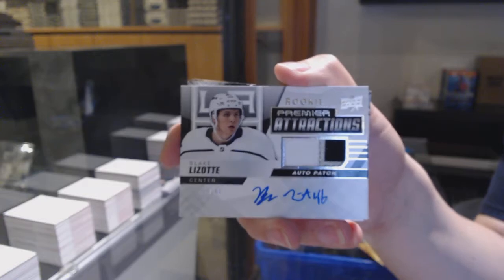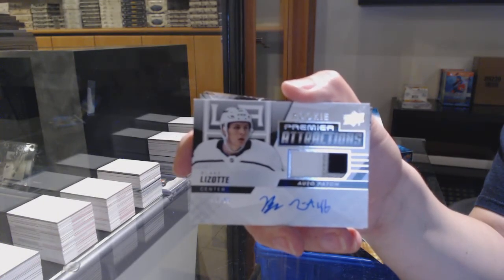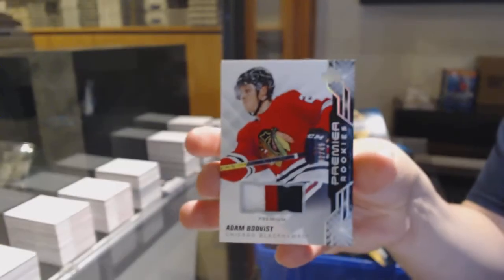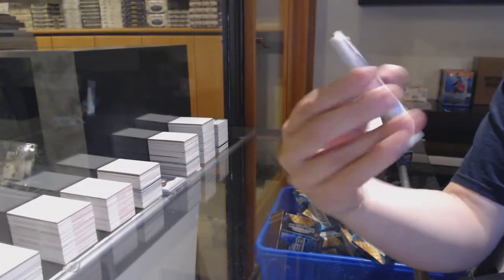Number 299, Lundqvist and Zibanejad. Base for Detroit, Anthony Manta. Number 299 rookie for Columbus, Emile Bemstrom. Rookie Pagiotto Gold, number 249 for the Toronto Maple Leafs, Rasmus Sandin.